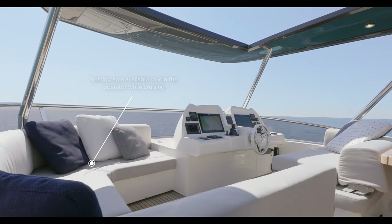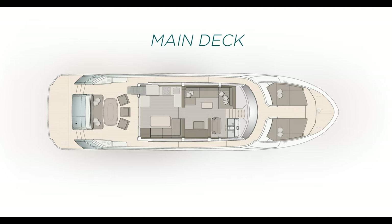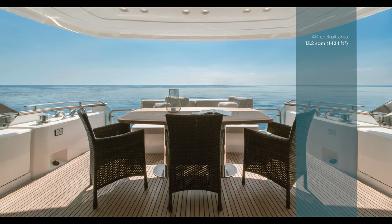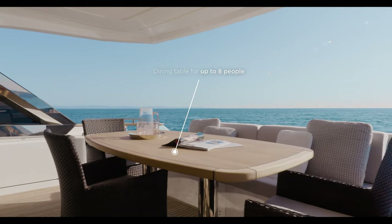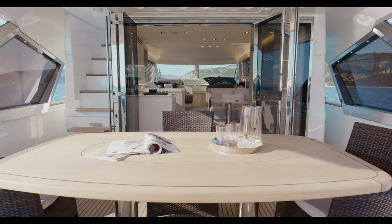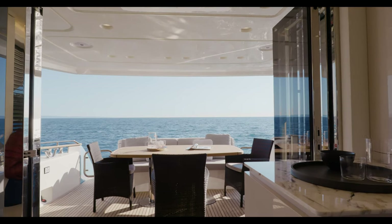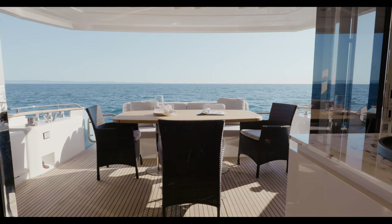Let's take the exterior stairs to reach the main deck. Here, the MCY-66 delights for the elegance of its vast spaces. The aft cockpit area includes a spacious alfresco dining location in direct connection with the main saloon galley located aft. Perfect for lovely dinners with friends and guests, it offers astonishing levels of privacy and safety.